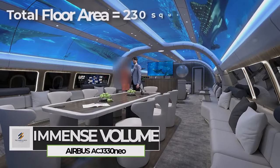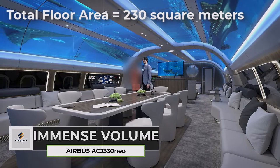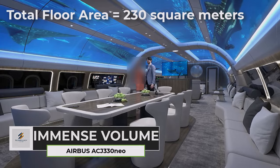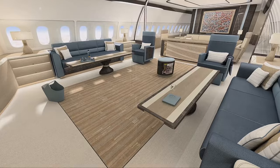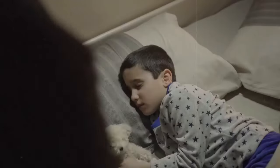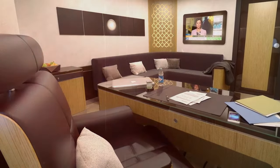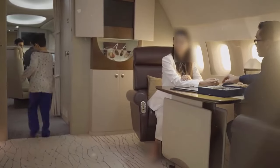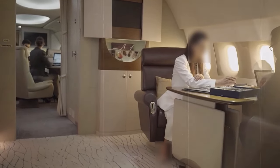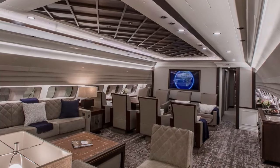The ACJ330neo's wide fuselage translates to a spacious interior with a total floor area exceeding 230 square meters. This allows for various layouts, from expansive living areas to dedicated workspaces and private bedrooms. The modularity of the interior enables flexible configurations — walls, partitions, and furniture can be moved or removed to create the perfect flow for entertaining, relaxation, or productivity. Imagine transforming the entire cabin into a social gathering space or dividing it into separate zones for individual privacy.